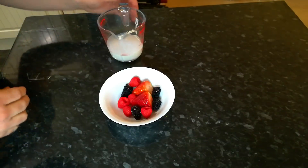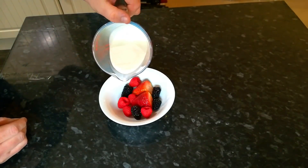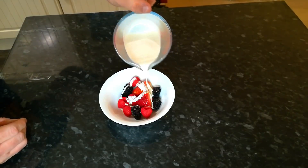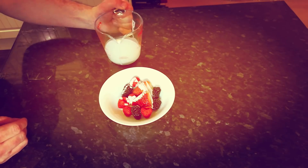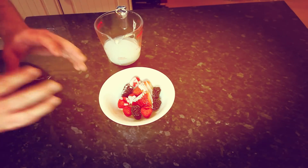Here's another idea: you can just pour it over fruit, pour it on cereal, pour it on your porridge and mix it in. So many different things you can do with this liquid.